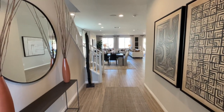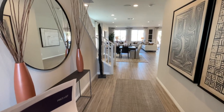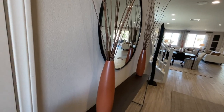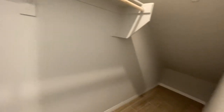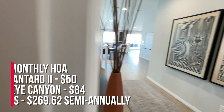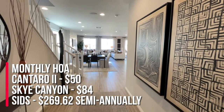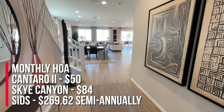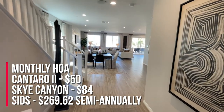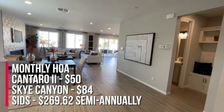This one's nice. I like the bigger entryways instead of a very tight, squeezed entryway. As you walk in, you have a nice closet that leads underneath the stairs. The monthly HOA for this community is $50 a month for Quintero and $84 a month for Sky Canyon, and the SIDS for this community is $269.62 semi-annually.